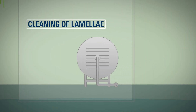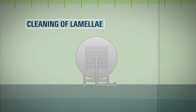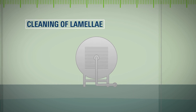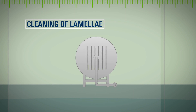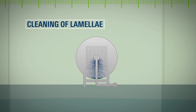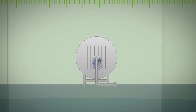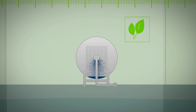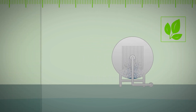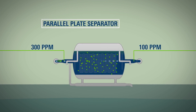The lamellae must be cleaned at regular intervals. In the Schoenkirchen water treatment plant, the parallel plate assembly is rotated automatically and flushed out by a jet of water. Typically lamellae are regularly replaced, but here they can be reused — an OMV innovation. The formation water, now with a maximum of 100 ppm of oil, is ready for the second stage of the water treatment process.